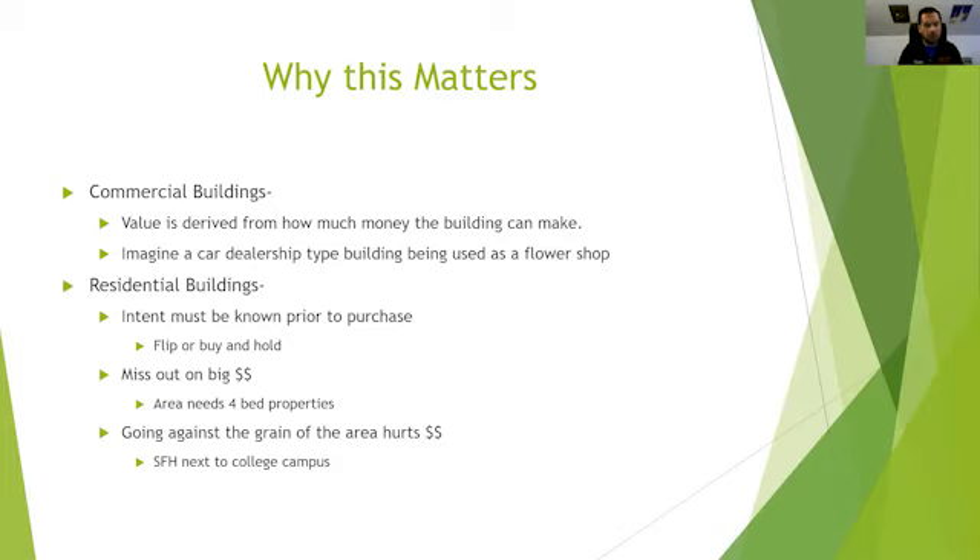When you're looking at a residential property, you need to know your intent before you purchase — before you really make an offer. When you're doing your analysis, you need to know what you're planning on doing with the property. There could be some guesswork down the road, but overall you need a pretty solid idea. That way you know the value before you make the purchase, and you know what it is after you're all done — otherwise you could be missing out on big money.